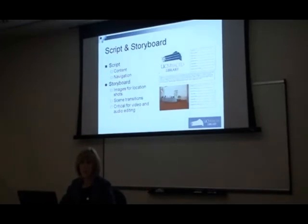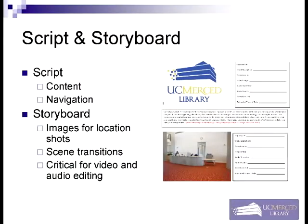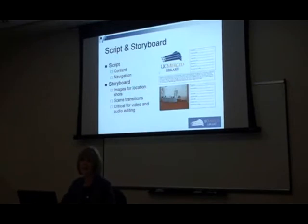We first developed a script, which was a collaborative effort between Sarah Teal and myself, and Donald had a hand in it as well. The script included not only the content for what we wanted students to learn, but we also had to consider the navigation of having them move through the library. It took several trials of writing the script and then walking the library to make sure we were directing them on the iPod in a way that made sense.